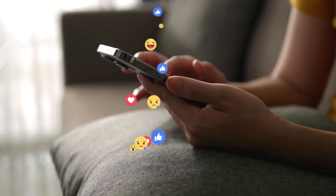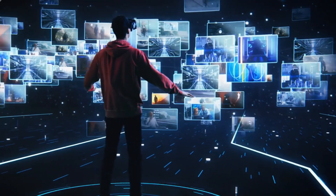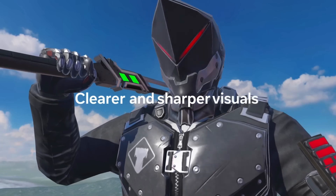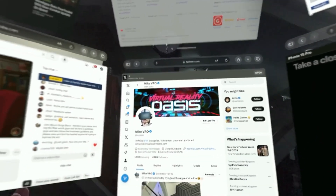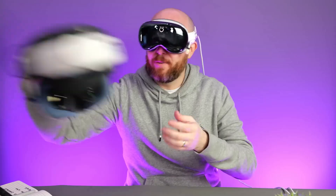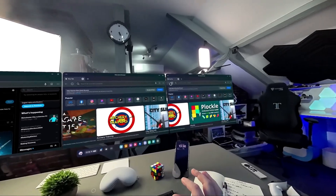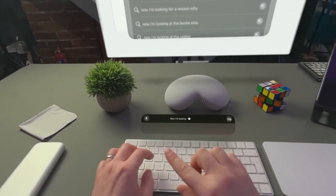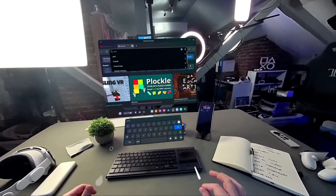Join us as we embark on a journey through the realms of virtual reality, exploring the strengths, weaknesses, and unique features of these two titans. From immersive gaming experiences to productivity tools and beyond, we'll leave no stone unturned in our quest to determine which device deserves the crown as the ultimate VR champion. So buckle up, fellow adventurers, as we delve into the MetaQuest 3 vs Apple Vision Pro showdown, and discover which headset emerges victorious in this epic battle.